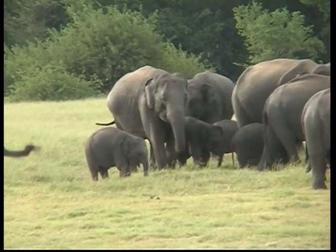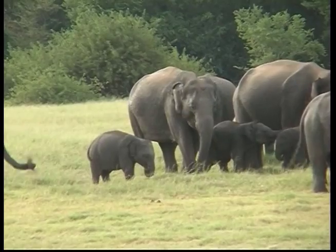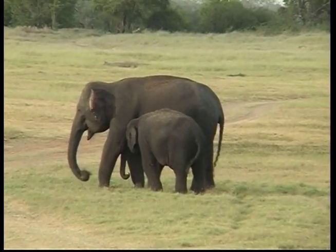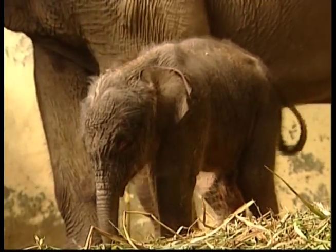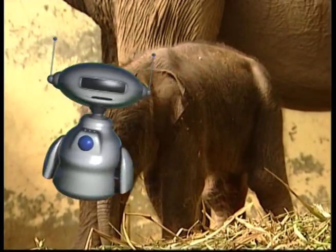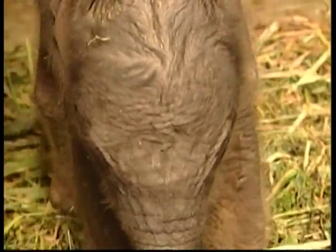At birth, a baby elephant, called a calf, is about one metre tall. That's probably the same height as many boys and girls at home. A calf is usually quite hairy, with a long tail and a very short trunk. It uses its mouth to drink its mother's milk, so it doesn't need a long trunk to feed.